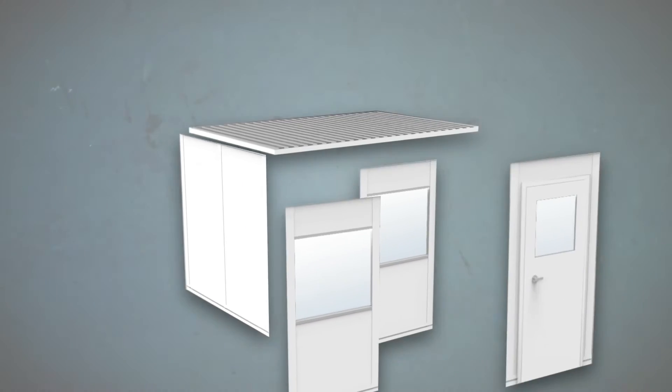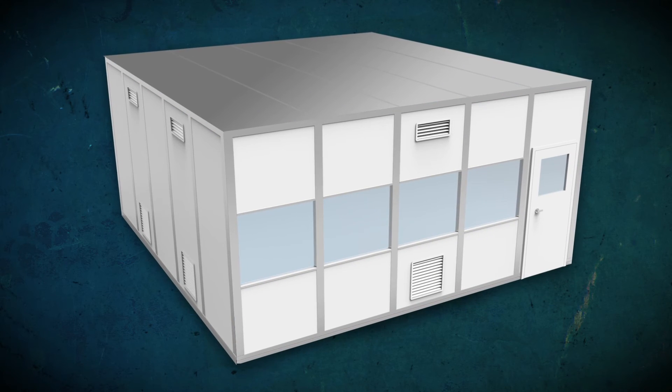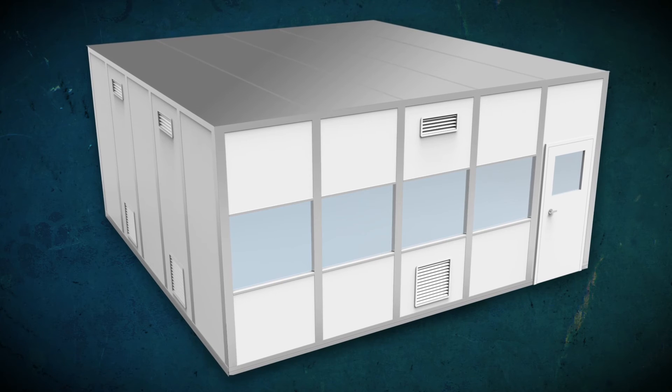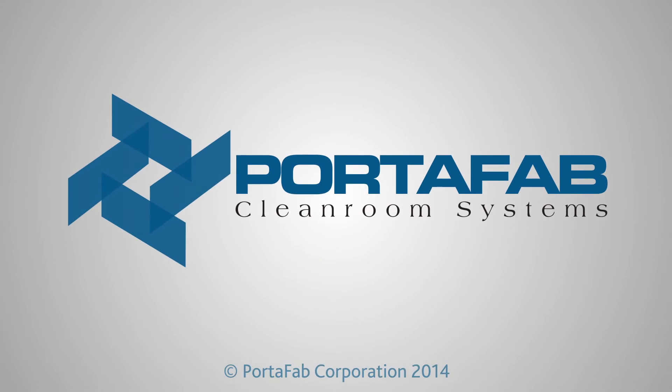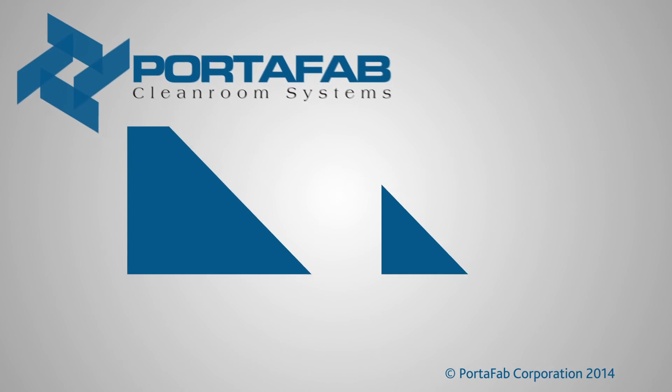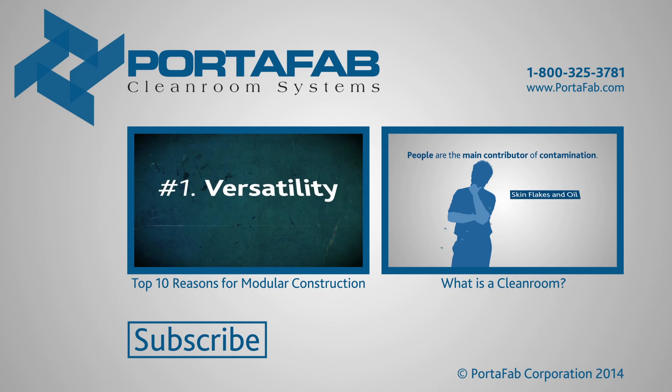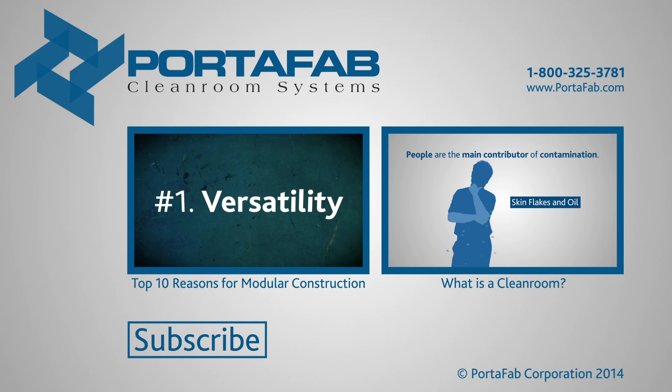From in-plant buildings to critical environments, anything is possible with our abundant selection of interchangeable modular components and wall systems. Learn more about Portafab modular clean room systems by visiting www.portafab.com or calling 800-325-3781.